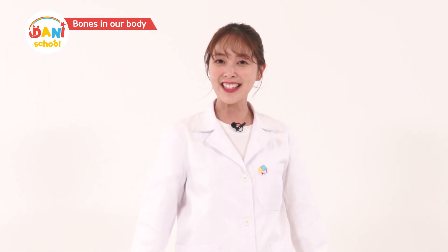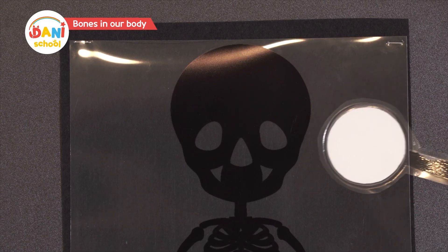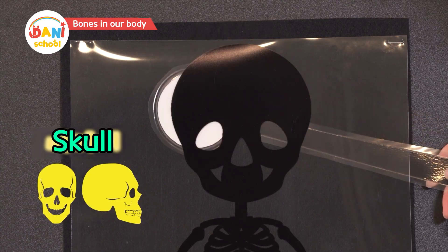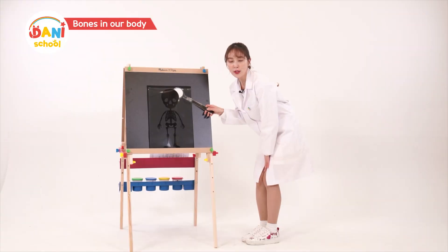Shall we take a closer look? Here I come. First, the skull. Although the skull appears to be one big bone, it's actually made up of 29 bones.